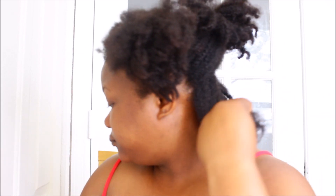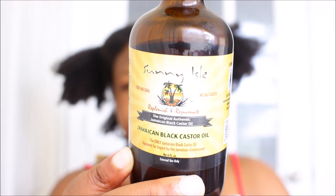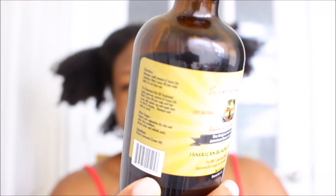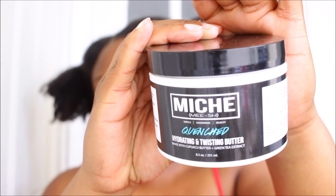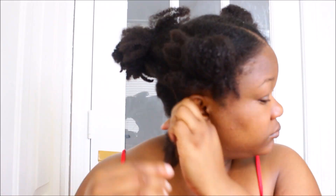I will now be sharing my mini twist using the LCO method. I have sectioned my hair in five sections. I'll be using the Jamaican Black Castor Oil from Sunny as the sealant and the Mish Beauty Moisturizing Butter for my mini twist. This is my first time doing mini twists in my hair so I'm excited to share my experience with you guys.